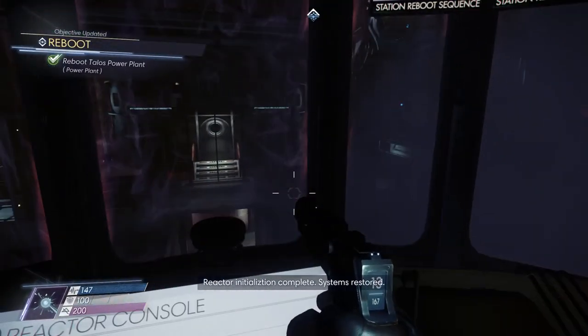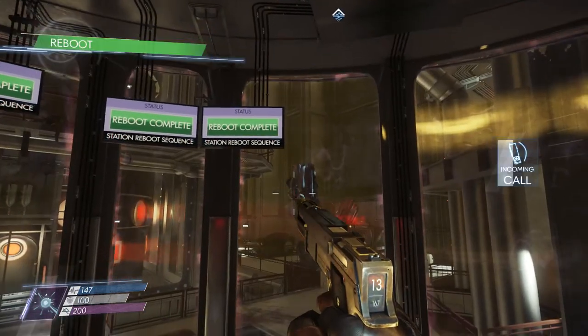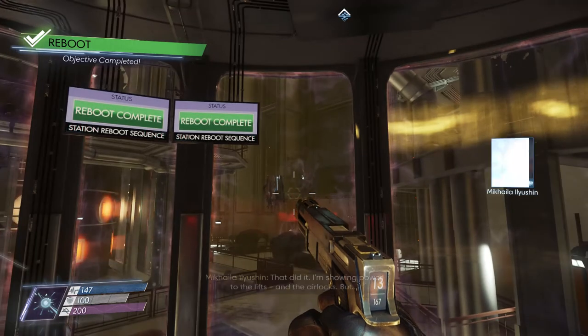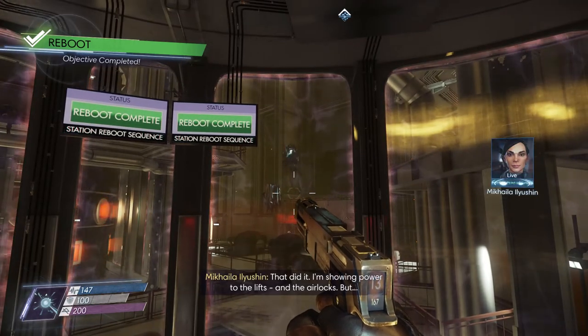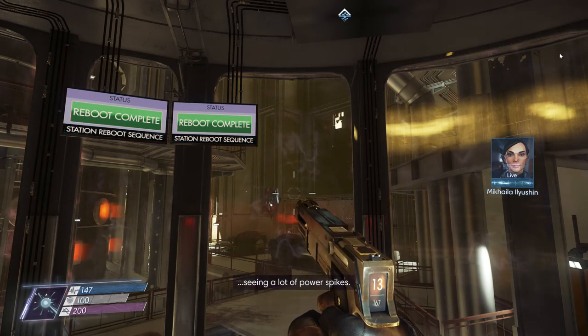Reactor initialization complete. Systems restored. That did it. I'm showing power to the lifts and the airlocks, but seeing a lot of power spikes.